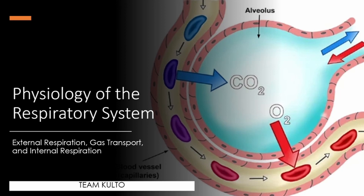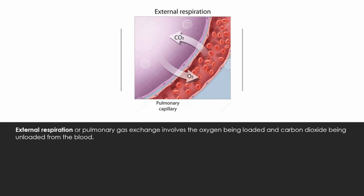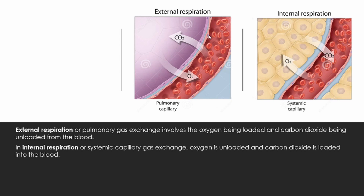External respiration — also called pulmonary gas exchange — involves oxygen being loaded and carbon dioxide being unloaded from the blood. Internal respiration — or systemic capillary gas exchange — is the opposite: oxygen is unloaded and carbon dioxide is loaded into the blood. So in external respiration, O2 is loaded into the blood from the alveoli, while in internal respiration, O2 is unloaded to the tissue cells and CO2 is loaded back into the blood.